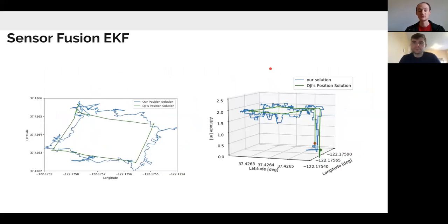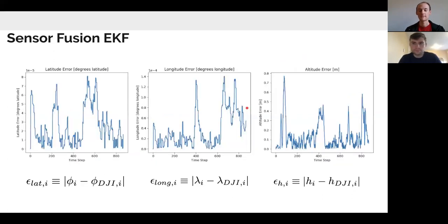These are the results for the sensor fusion extended Kalman filter. On the left, relative to GNSS only, the latitude and longitude estimate is a bit tighter. What drastically improved was the altitude estimate on the right plot — instead of errors up to 50 meters, we now have altitude errors of less than one meter, thanks to using the barometer.